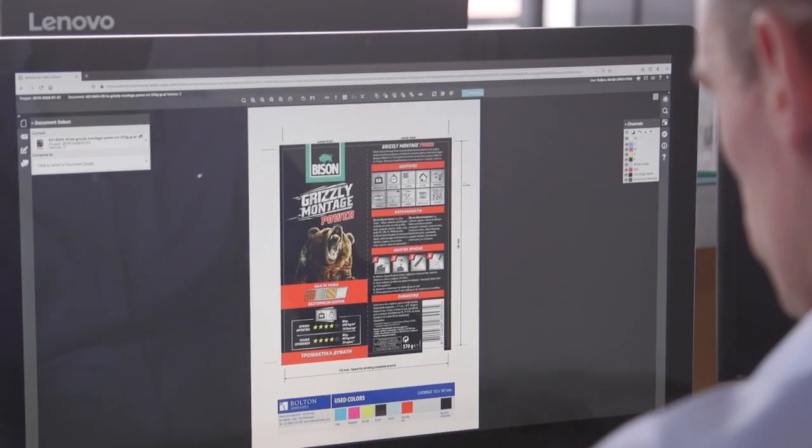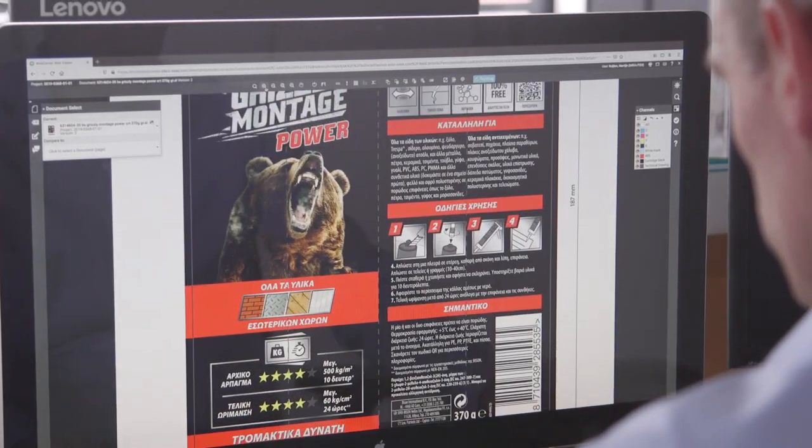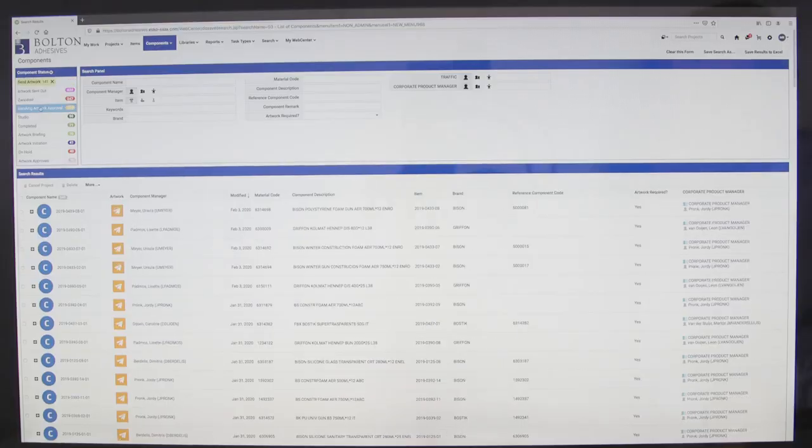We use it to prepare our artworks, but also to prepare for our new product launches. And there are an enormous amount of departments involved.